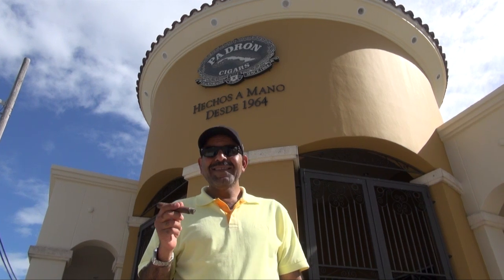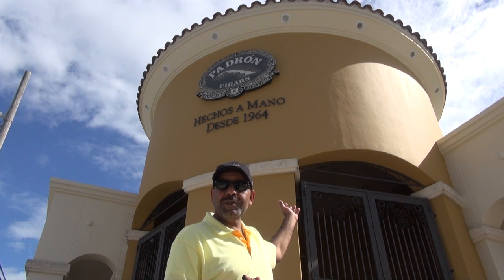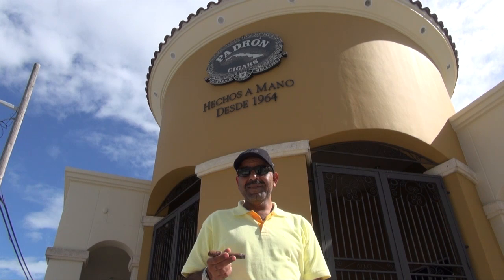Hi, this is a great morning in Miami. We are smoking the 85, starting my day with the Padron 85 Family Reserve. We are in front of the Padron HQ today and we'll take a tour inside and show you all the details about it. See you in the other chapter of the video.